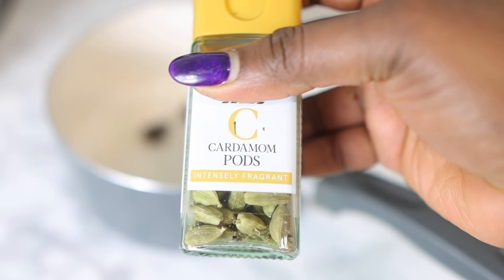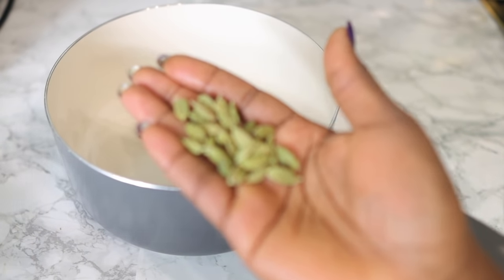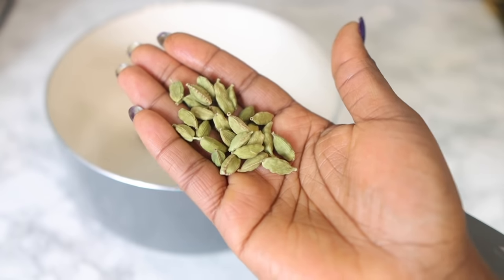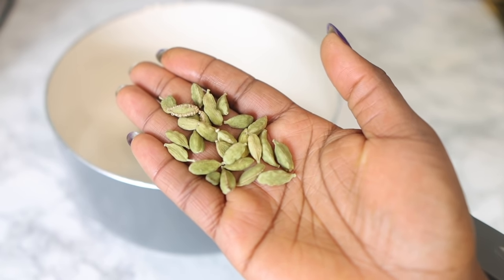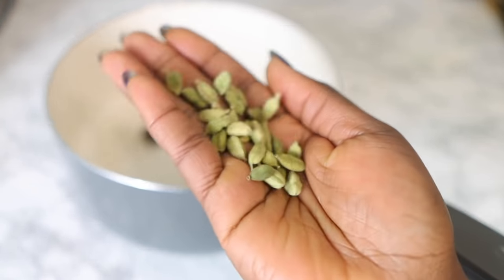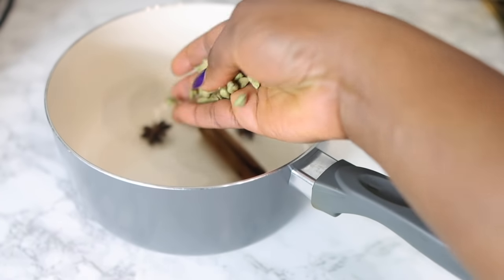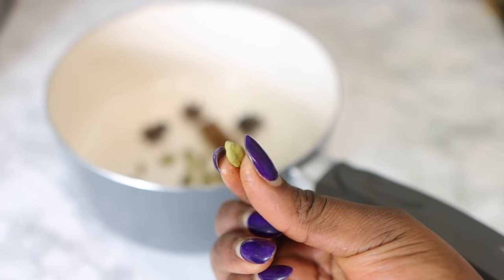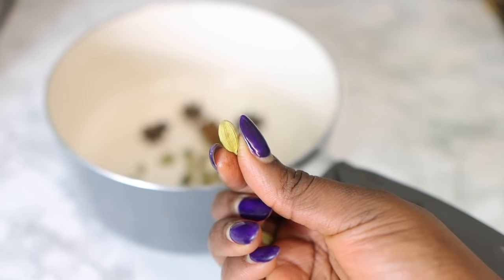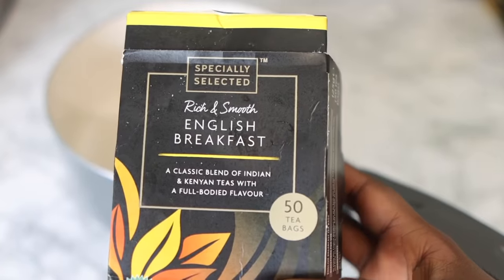The next ingredient is some cardamom pods. Cardamom pods make your hair very nice and shiny. They contain potassium, calcium, iron, magnesium, and phosphorus, and these help to promote hair growth. Cardamom is also effective at removing dandruff, which is really good to have in your regimen.